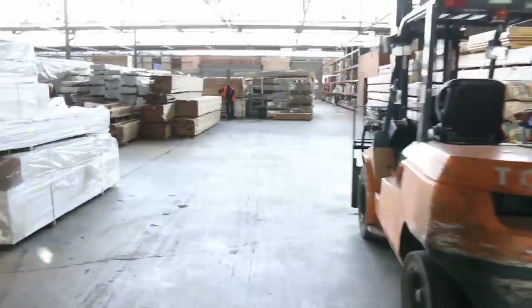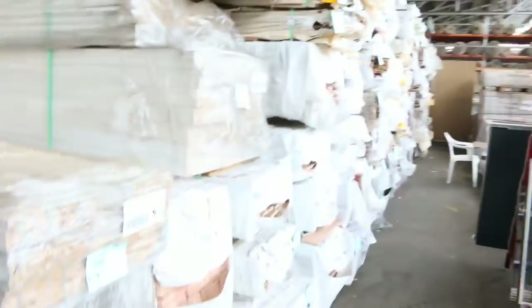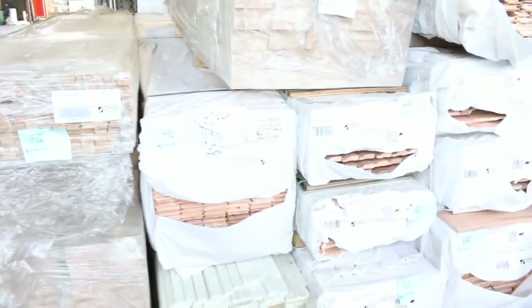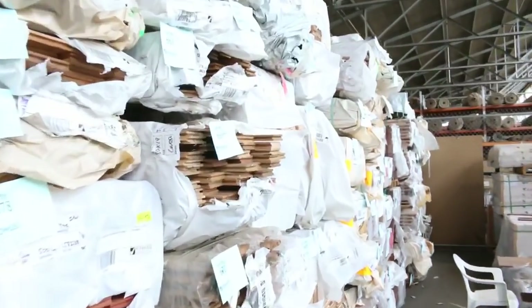Back inside now — stacked really high once again, lots of stock in there this week. Big delivery of flooring as well, which you'll see later on. Bit of primed mouldings here, not bad stock. Heaps of flooring, I can see architraves there. If you scan across, there's a heap of flooring and decking — big heaps of stock.